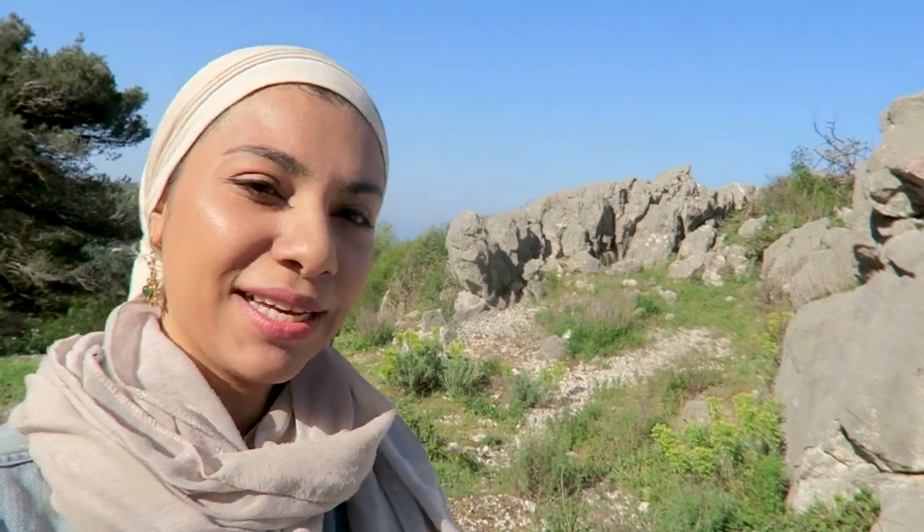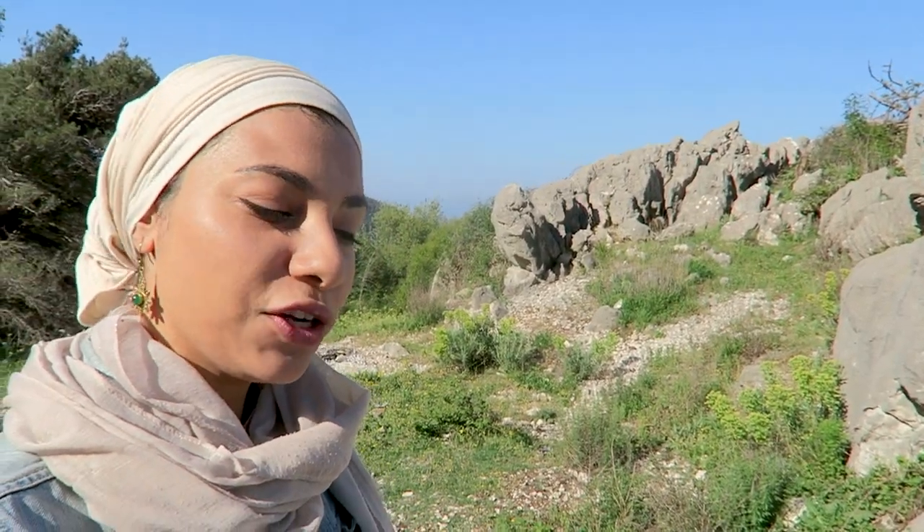We just started the tour and this is our first photo stop. Let me show you the stunning view.